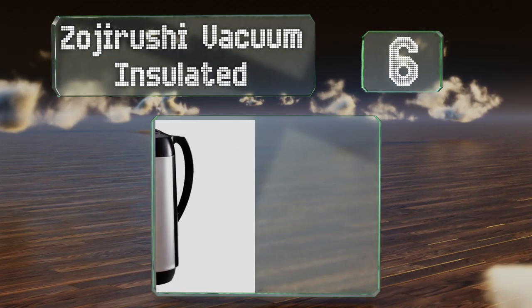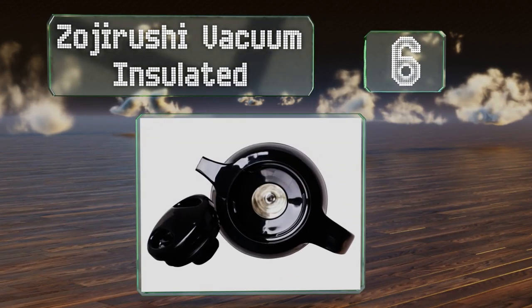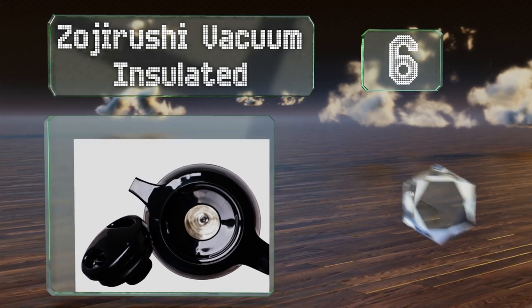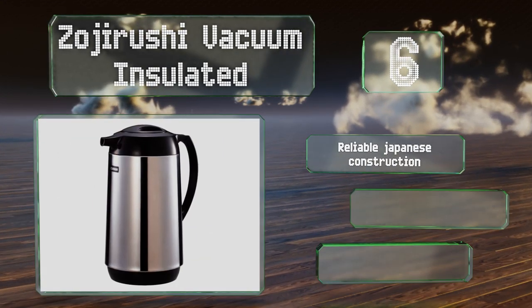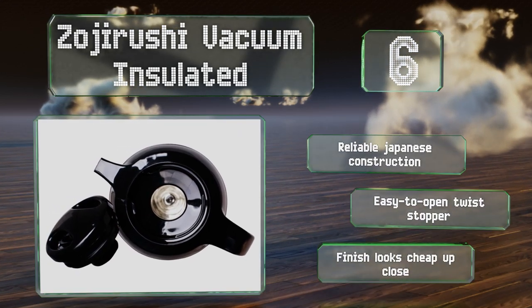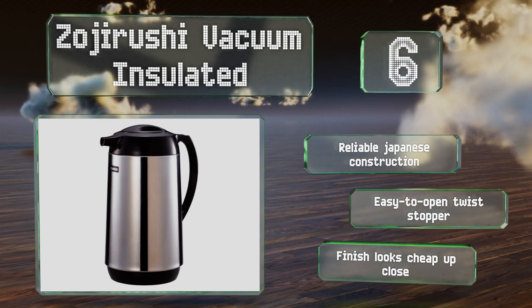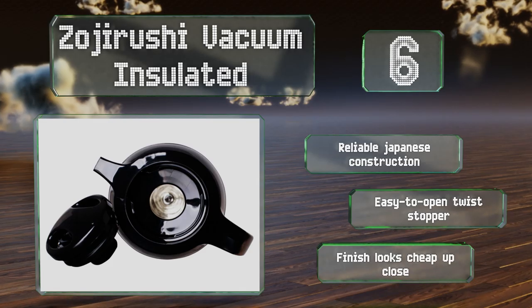Moving up our list at number six, the Zojirushi Vacuum Insulated doesn't strive to be stylish or eye-catching. Instead, it's meant to look unassuming and simply store up to one liter of liquid at the right temperature. It can also accommodate coffee filter cones for direct brewing. It's a reliable Japanese construction with an easy-to-open twist stopper. However, the finish looks cheap up close.